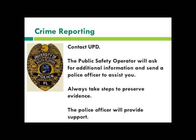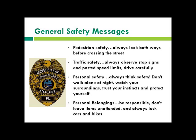To report a crime, contact the university police department. The public safety operator will ask for additional information and send a police officer to assist you. Always take steps to preserve evidence, and the officer will provide support. General safety messages include looking both ways before crossing the street, traffic safety, personal safety, and being aware of your personal belongings.